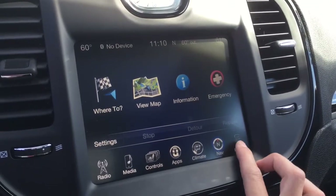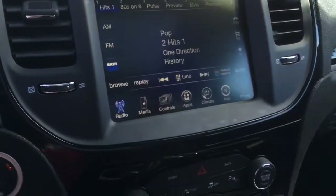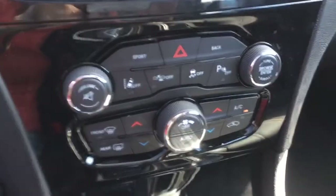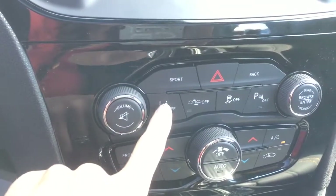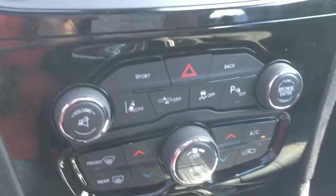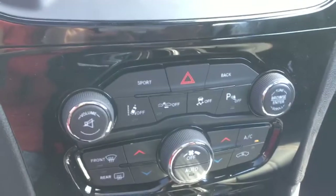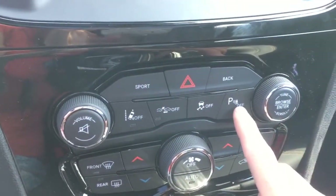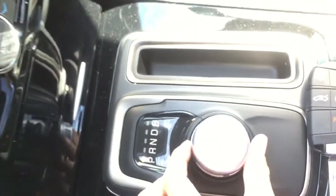You have your navigation and phone here. Coming down, you have your physical climate controls if you don't want to use the screen. Up here is your lane assist — if you're getting out of your lane, the car will notify you or help correct you. Right here, if you're getting too close to a vehicle or object it will help you brake. You have traction control and rear park sensors that notify you when backing up. The gear shifter is a knob — turn it to reverse and you get your backup camera as well.